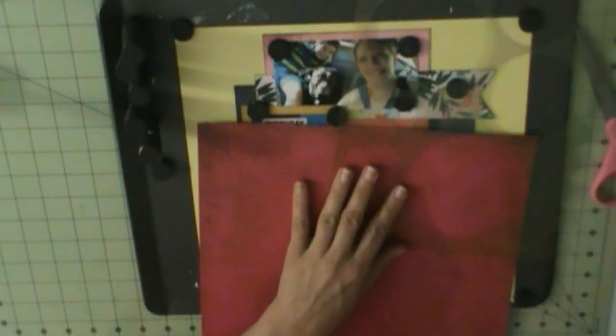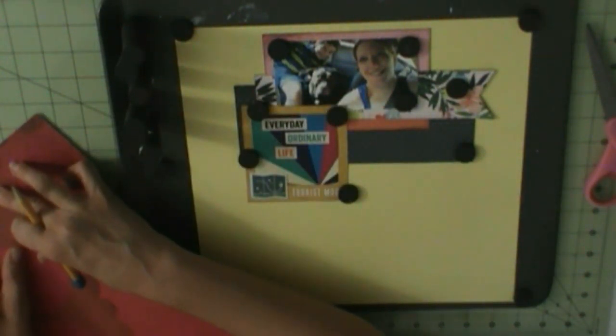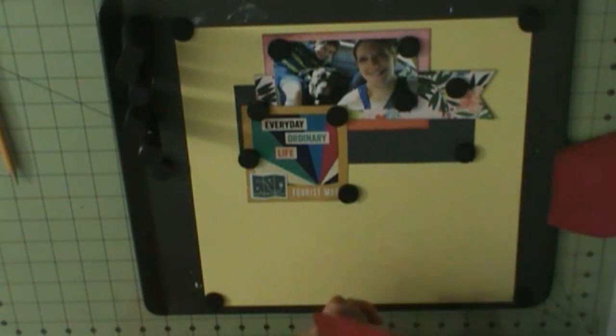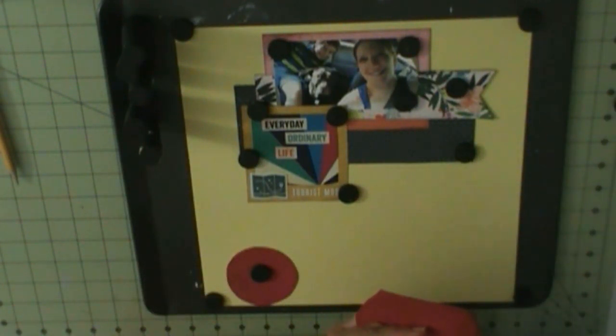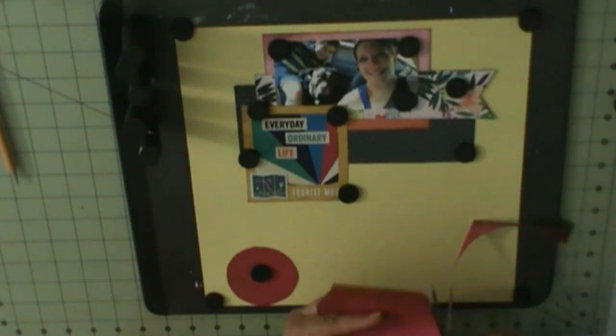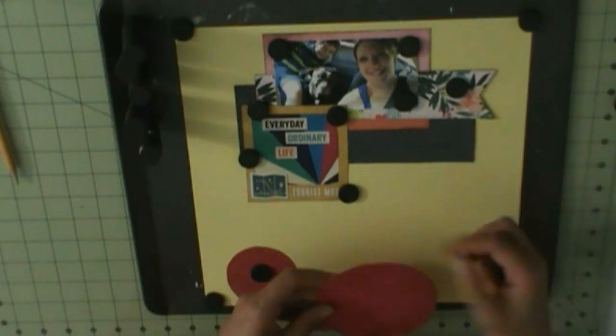I'm going to put that over that card, and that card I cut from a pattern paper. Cards and banners were cut from Vicki Booten Colorful Kaleidoscope — that's where I cut it from, I was going to say that but I wasn't sure.